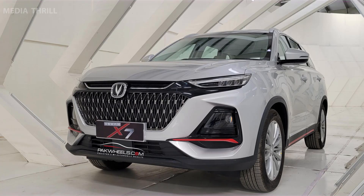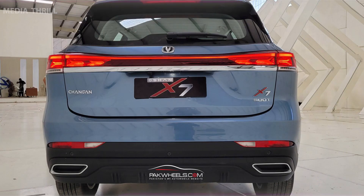Spacious cabin: the Chandan Ocean X7 is known for providing ample interior space, comfortable seating arrangements, and flexible cargo options.